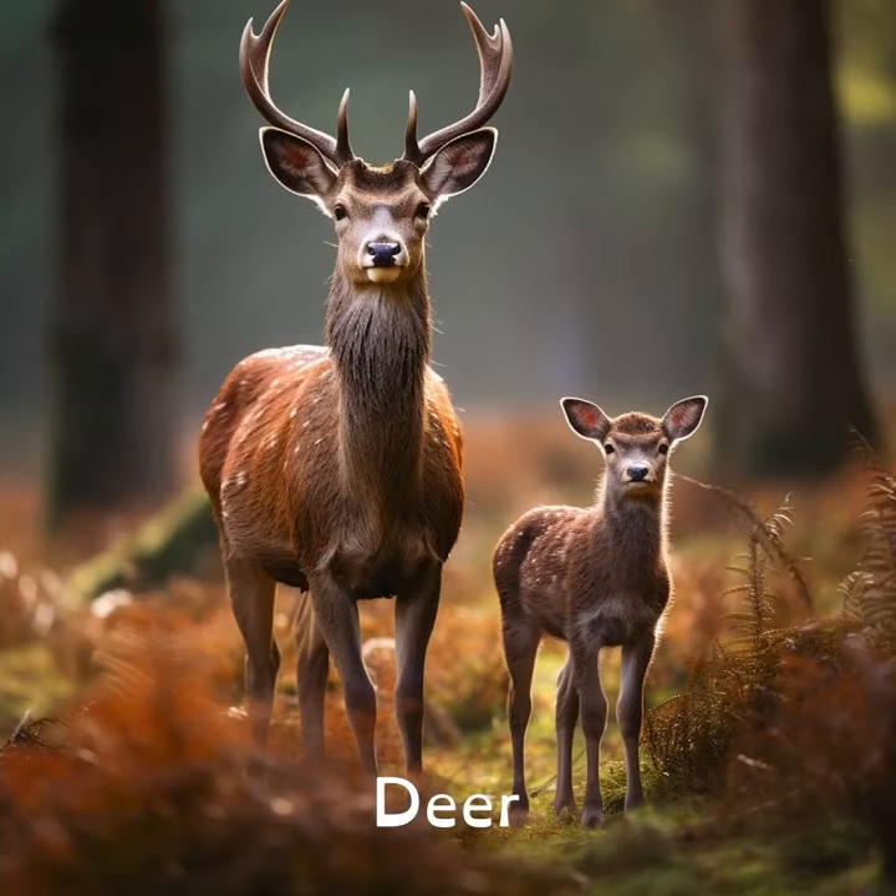Did you know that deer have really strong teeth at the front of their mouths, but none at the back? Instead, they have a hard palate to help them grind their food.